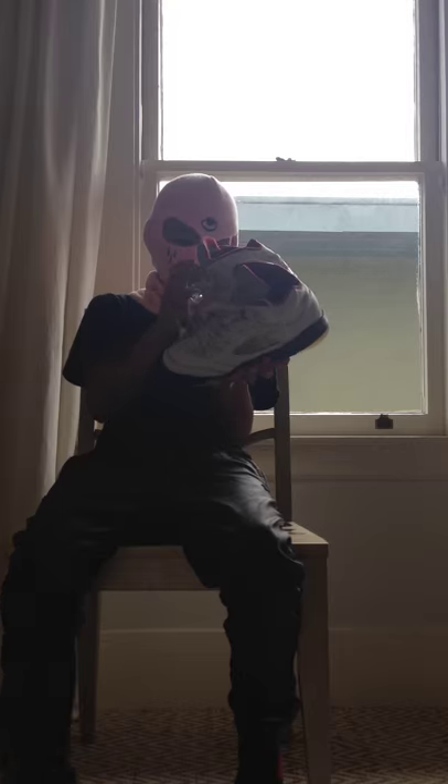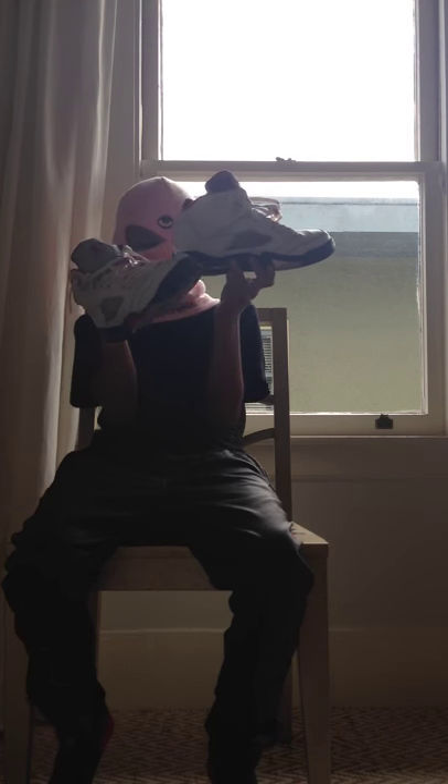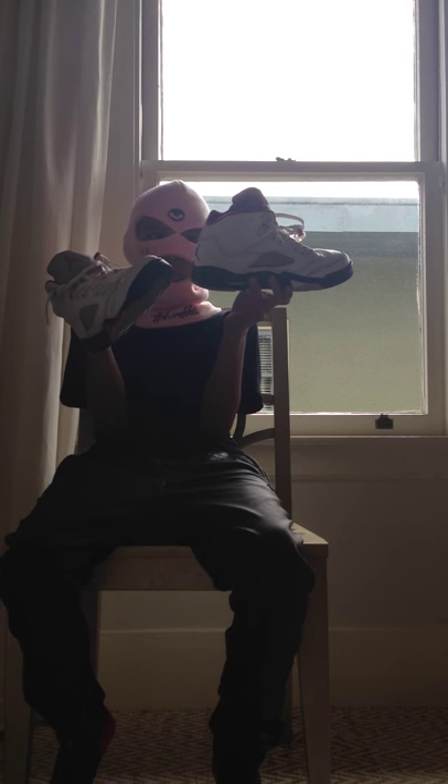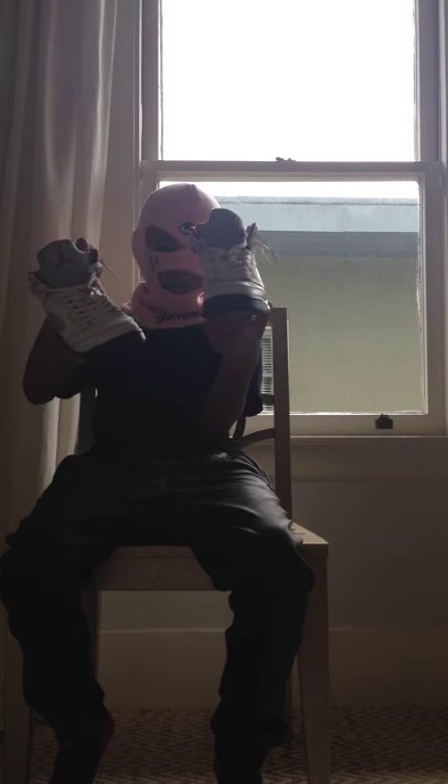Next, my Gray Tongue Fire Red Fives. I traded these at Sneaker Con - I traded my Double Nickel Chances for these and some Infrared Sixes, and I think it was a steal. These are nice, gray tongue, in good condition.